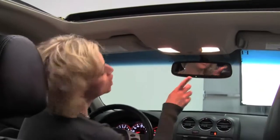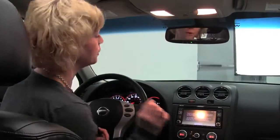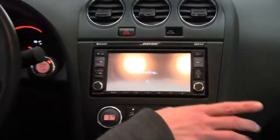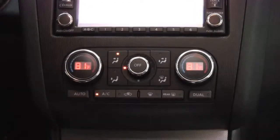Power moonroof, auto dimming rear view mirror with Homelink universal transceiver — that's your integrated garage door opener. Color monitor, hard drive navigation system. Upgraded Bose sound system with a 6 CD changer.